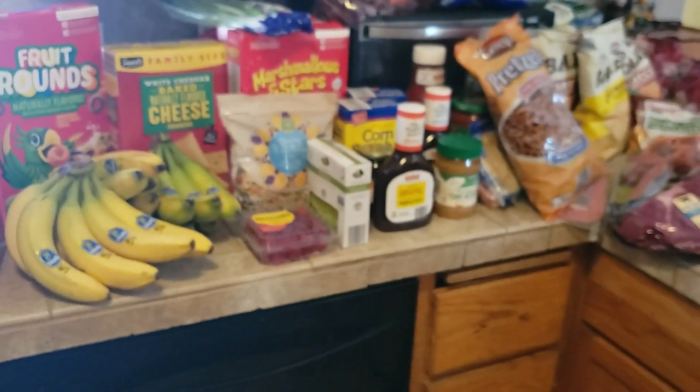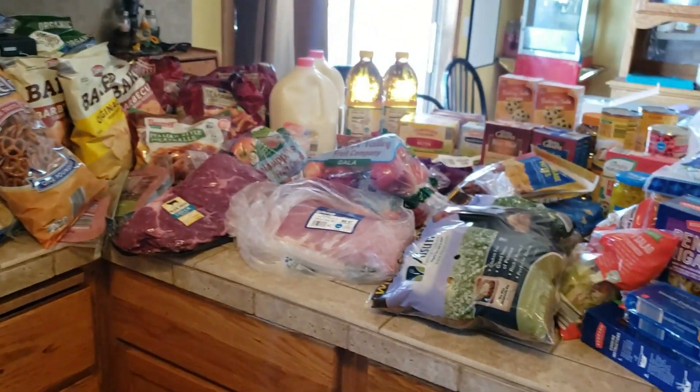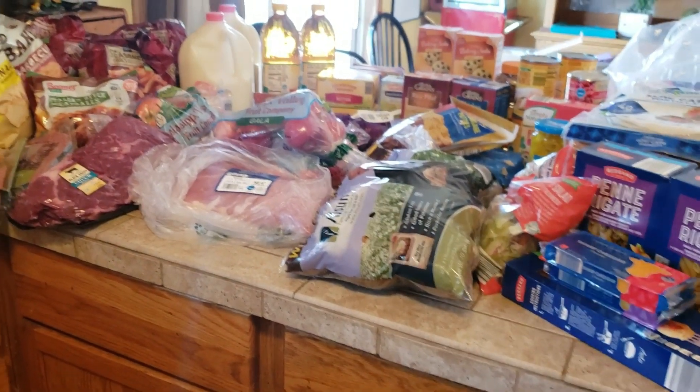So yeah, it was $182 — over what I normally do — but that's okay. I got a lot of stuff for the holidays and extended things out. Next week I am doing Ruby's Pantry, so stay tuned for that haul.